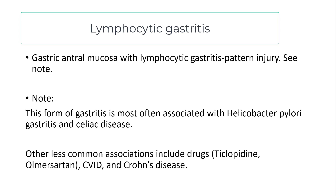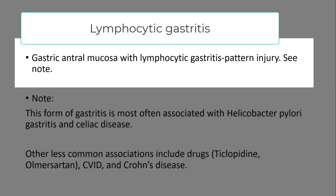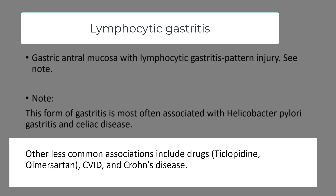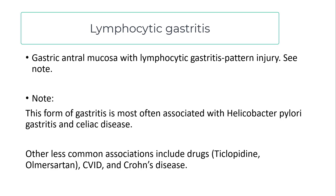What do you do when you cannot identify the underlying etiology for lymphocytic gastritis? I'll say 'gastric antrum mucosa with lymphocytic gastritis pattern injury' — it's a pattern, not a diagnosis. In a note, I'll state that this pattern is most often associated with Helicobacter pylori gastritis and celiac disease. I'll do my best to identify the underlying factor: if a Helicobacter pylori stain is negative, I'll say it's unlikely to be H. pylori; if there's a duodenal biopsy, I'll say based on that biopsy it's unlikely to be celiac disease. Only if pushed hard will I list the remaining, very uncommon associations.